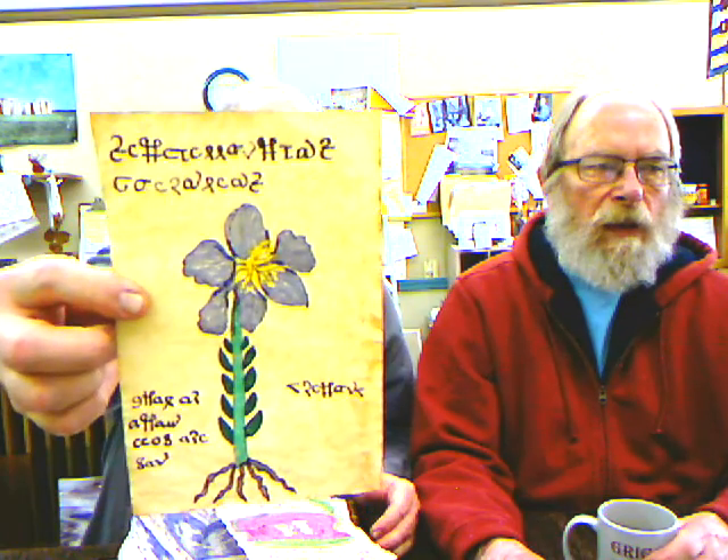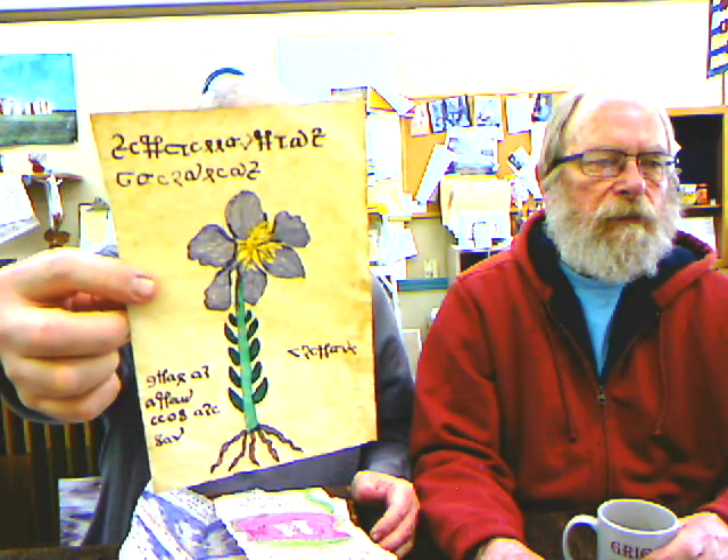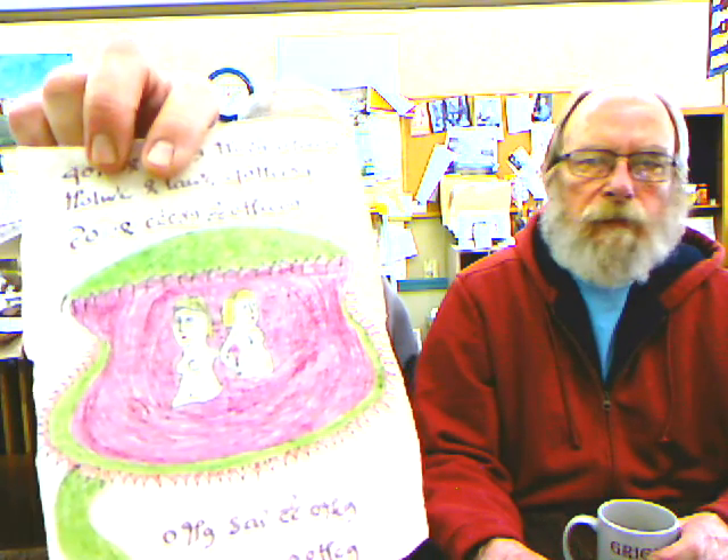I bought this book for ten bucks from an antiquarian bookseller. And inside were leaves of parchment. No way. Unbelievable. I put leaves in books before when I was a kid. I used to press flowers for girls, but that was a long time ago. How'd that work for you? Not very well.